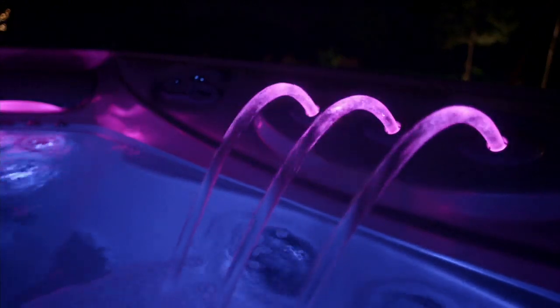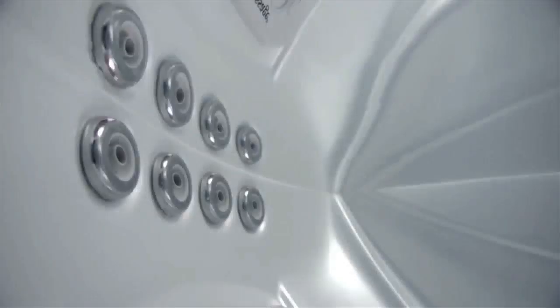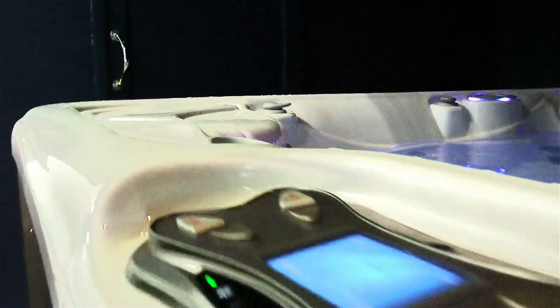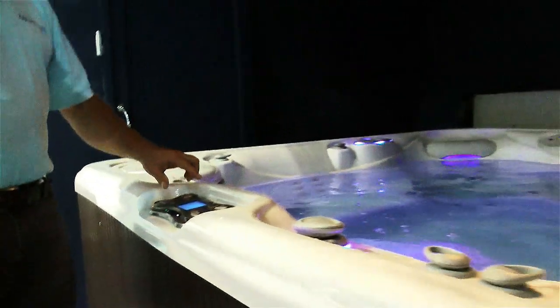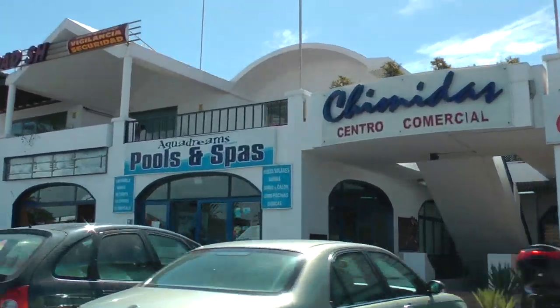AquaDreams has been established for over 10 years on Lanzarote and is a complete source for all your pool, spa and solar panel needs, including installation, maintenance and sales. Why not get in touch with them to find out more at their Playa Honda store?